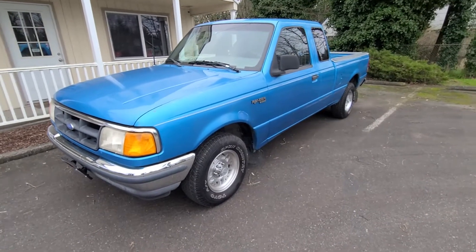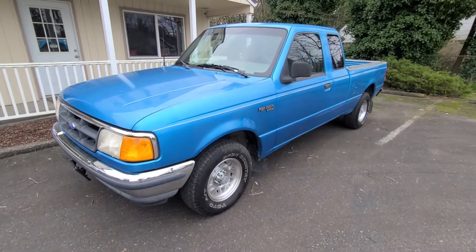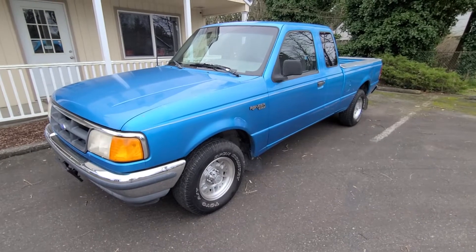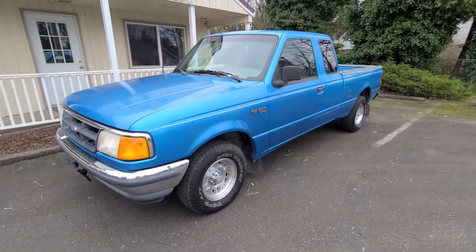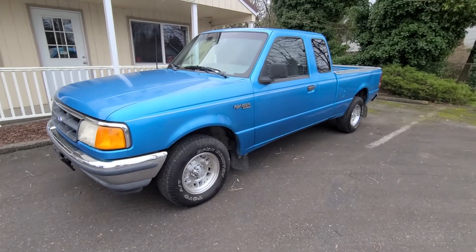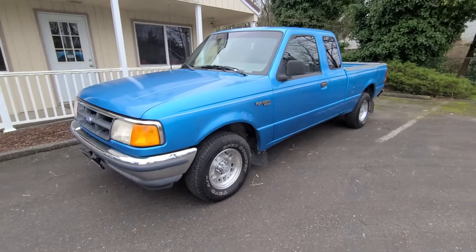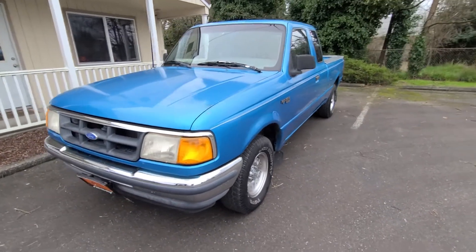Hello, it's Rob with Auto Sales Unlimited. Today I've got a 1993 Ford Ranger XLT two-wheel drive, powered by a 2.3 liter four-cylinder with a five-speed manual, available right now. So if you're looking for an inexpensive runabout pickup truck that's an extended cab, this would be a perfect one. It only has 102,000 miles — really low miles.